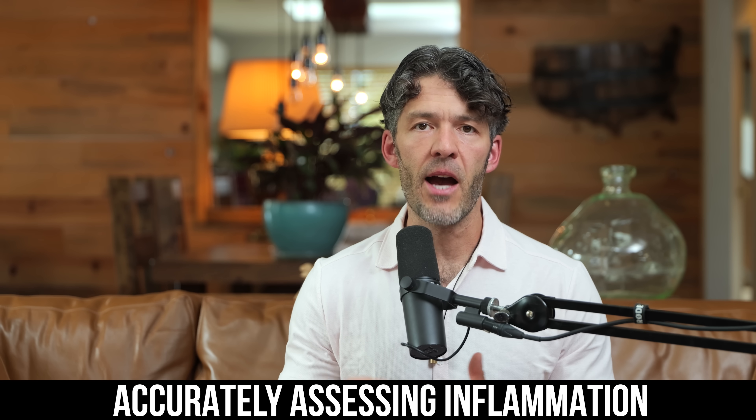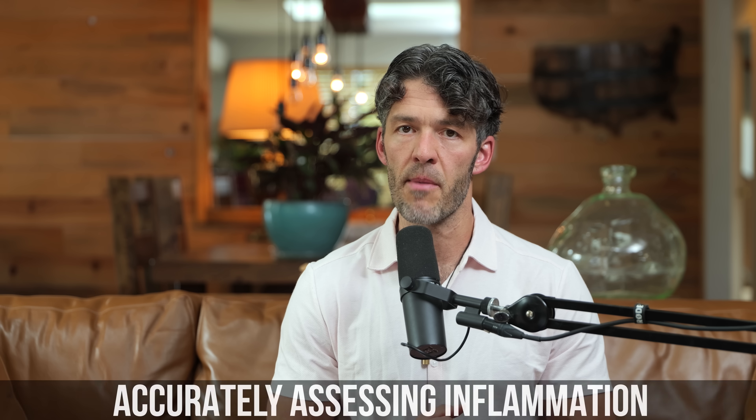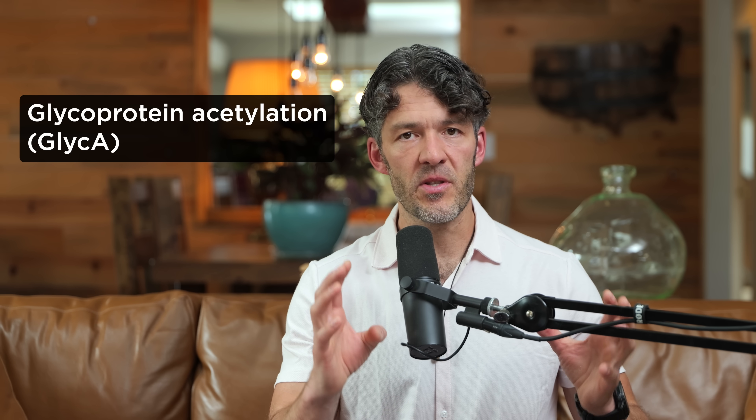We hear a lot about inflammation in the body, but how do you accurately assess inflammation? Today we're going to talk about GlycA, which is a much more sensitive and specific assessment of inflammation compared to just looking at C-reactive protein. I like to look at these two together.